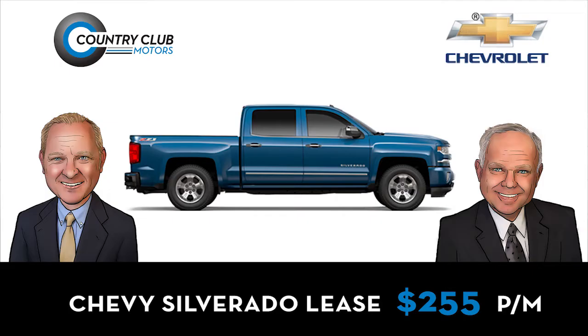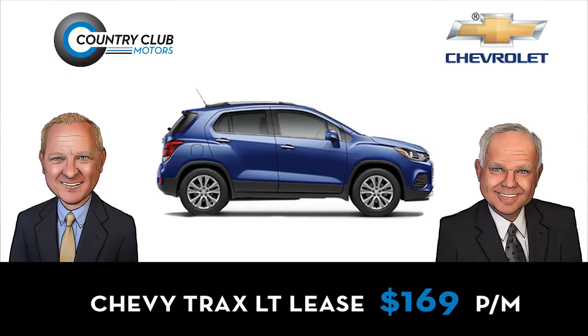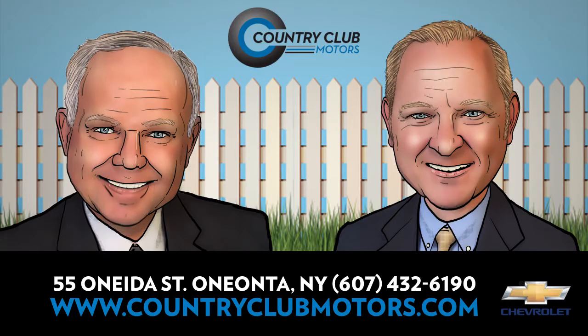Stop in and see how you can drive a new Crew Cab 4WD Silverado for $255 a month, a new AWD Equinox for $199 a month, or a new AWD Trax for just $169 a month. Take advantage of savings up to 20% below MSRP on select 2019 Buick and GMC models, or save more than $10,000 on select 2500 Chevy and GMC pickups.